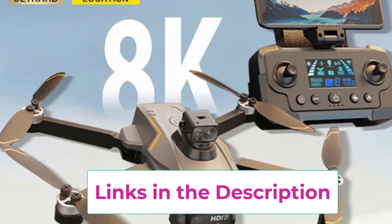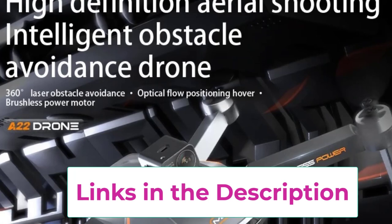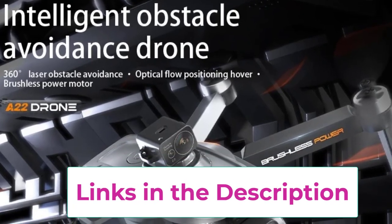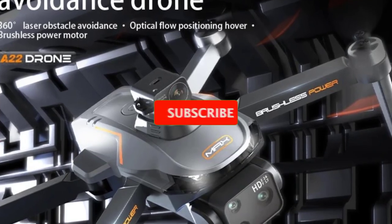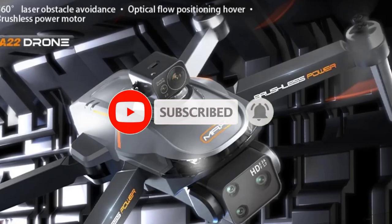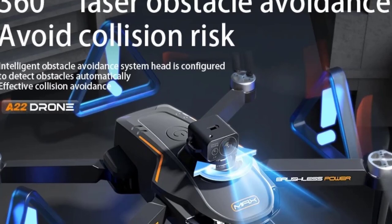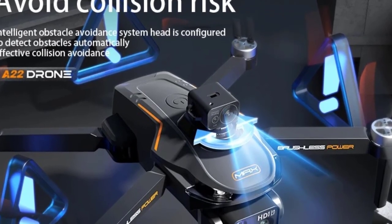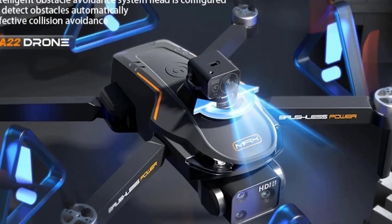The drone supports 4K video recording, delivering high-definition visuals perfect for professional-quality content creation. Its user-friendly controls and intelligent flight modes make it accessible for users of all skill levels, from beginners to experts. With features like GPS positioning, real-time transmission, and extended flight time, the A22 RC Drone offers a comprehensive package for capturing breathtaking aerial views and engaging in dynamic drone activities.